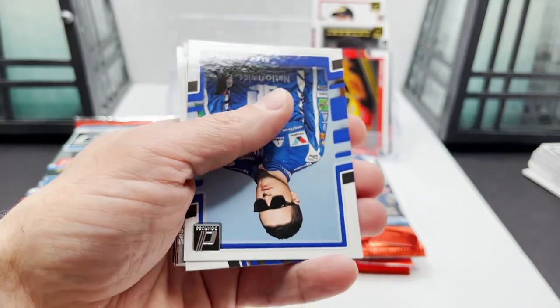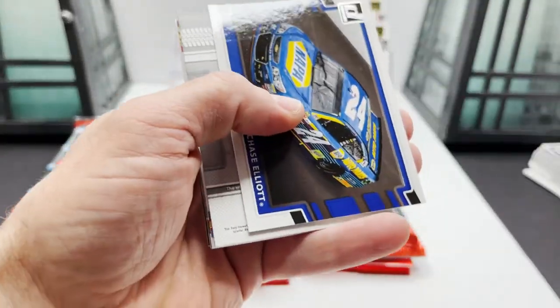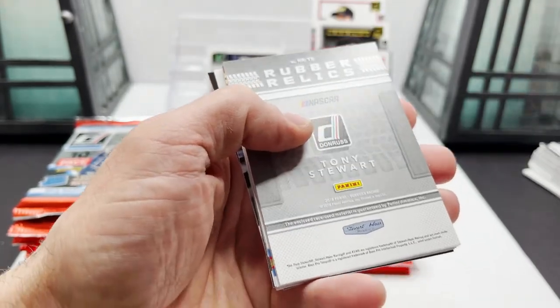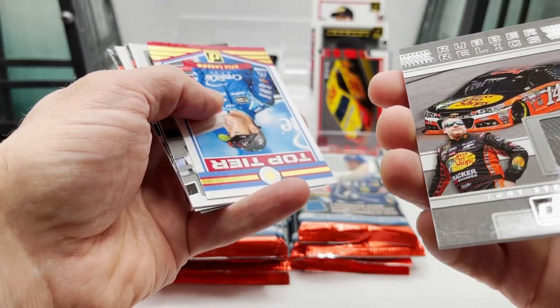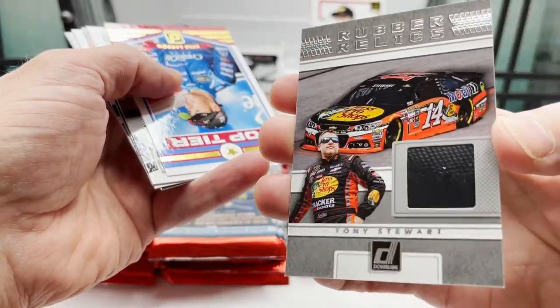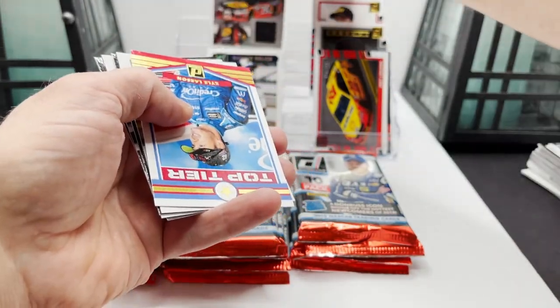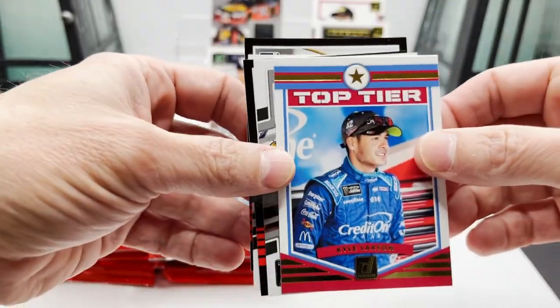Race Kings Tony Stewart, Alex Bowman, Chase Elliott car card turned around, Tony Stewart Rubber Relics — doesn't look numbered, not super exciting.